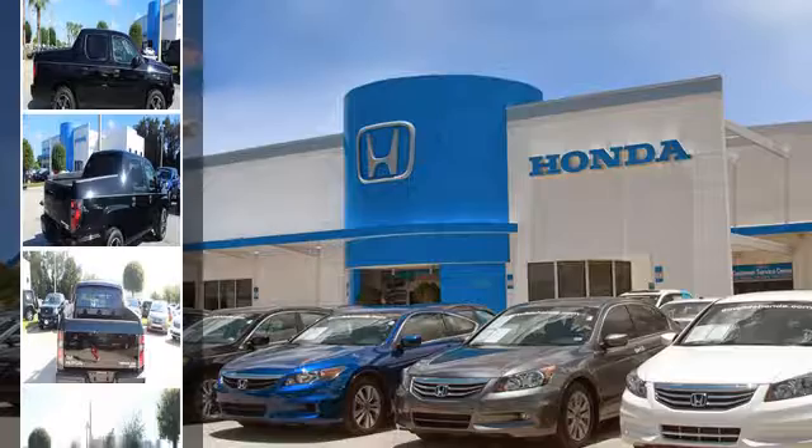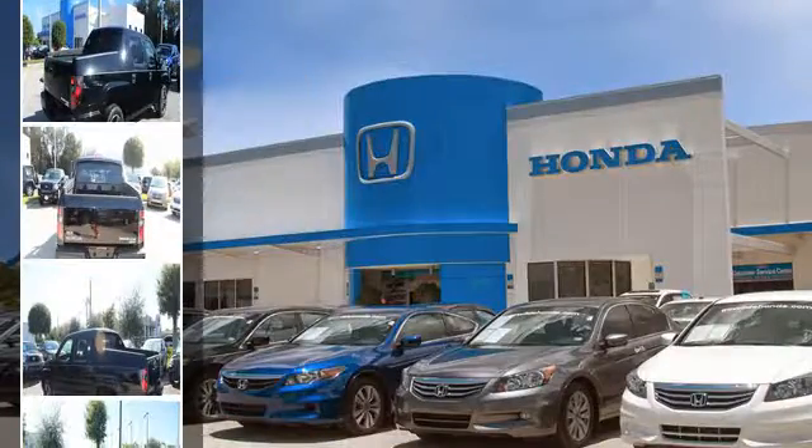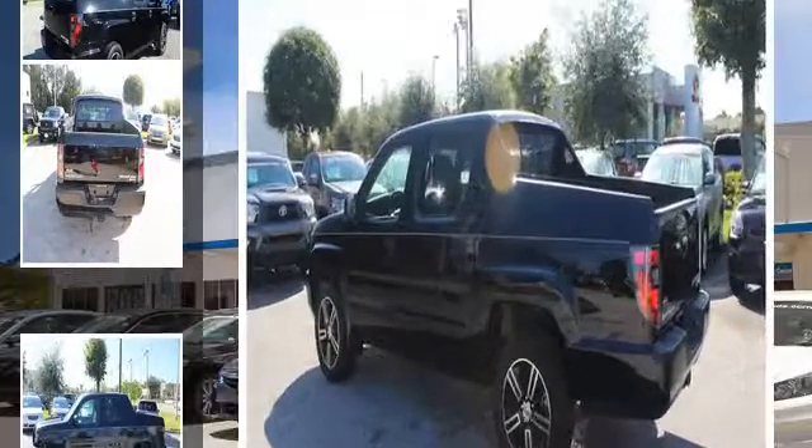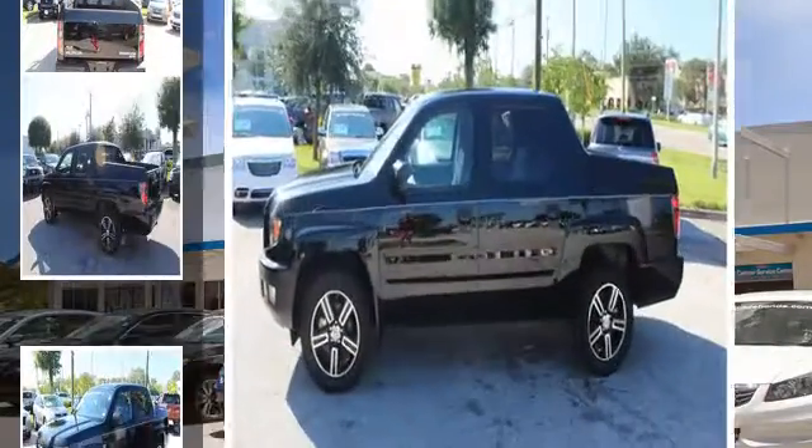All of the following features are included: a low tire pressure indicator, a locking rear differential, fog lamps, an anti-lock braking system, aluminum wheels, and daytime running headlights.